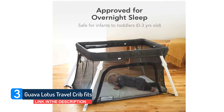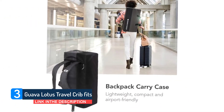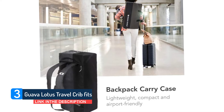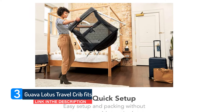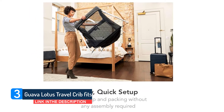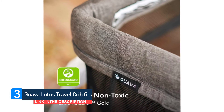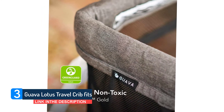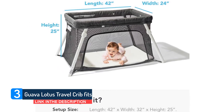The Guava Lotus travel crib's portability, simple setup, washable sides, and comfortable mattress quickly earned it a spot as my favorite out of several travel cribs I tested. The Lotus offers a generous space for sleep and play. The legs stick out a few inches, so the crib takes up roughly 10 square feet of floor space. Because the mattress sits on the floor, there's no weight limit, and the Lotus can be used until the baby is attempting to climb out.